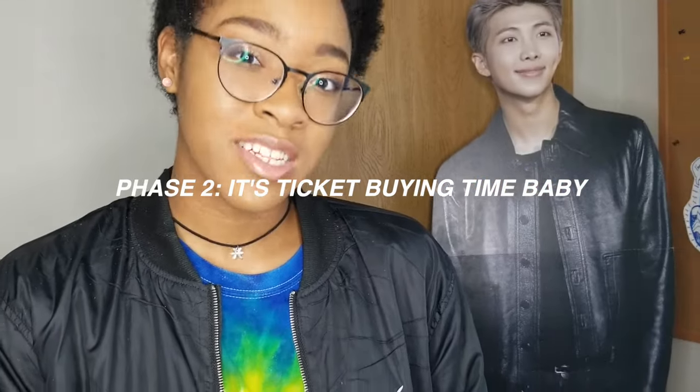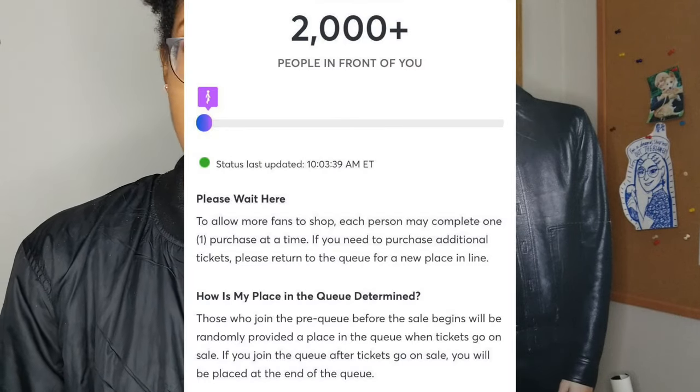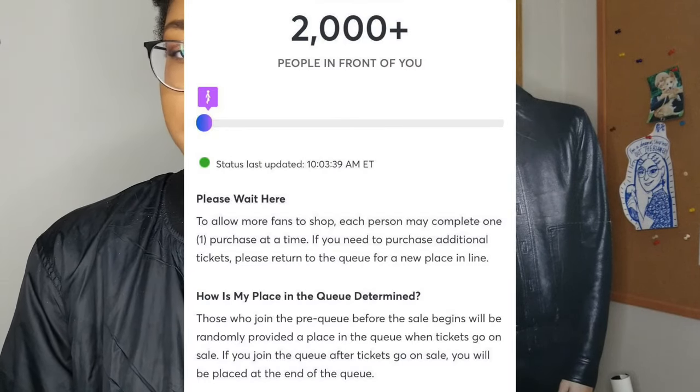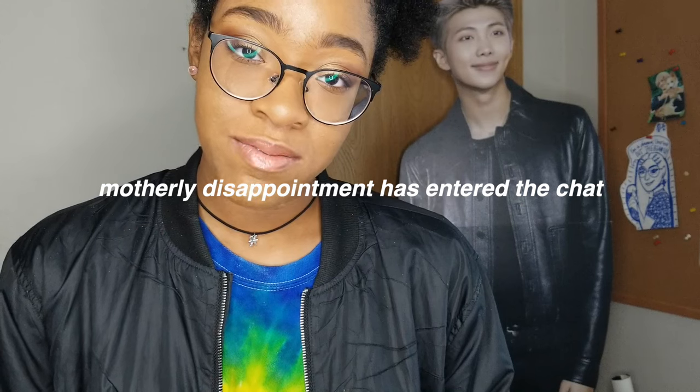Right before tickets go on sale there's the queue — it usually starts around 10 minutes before tickets go on sale. Don't be the person who refreshes the site. If tickets go on sale at 11 o'clock and you're in the queue by 10:55, stay in line and do not refresh, because Ticketmaster will automatically refresh the queue for you.